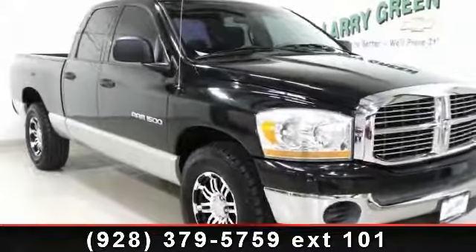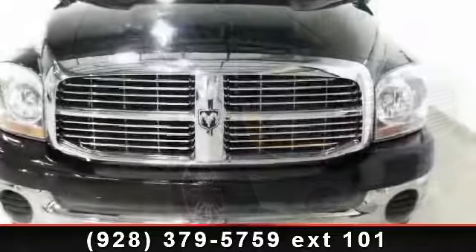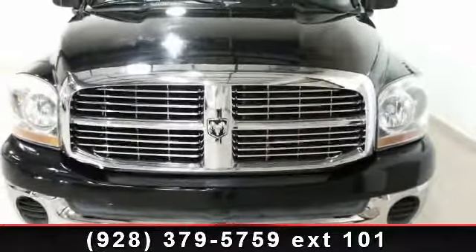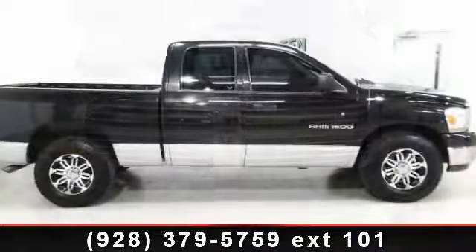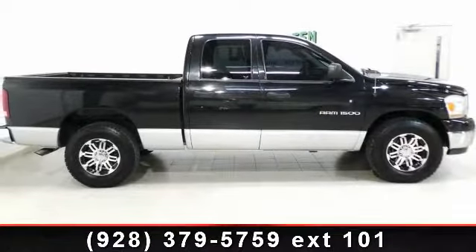Step into the 2006 Dodge Ram 1500 SLT. If you are looking for a first-rate auto, this one could be yours today. This vehicle comes with a reliable eight-cylinder engine, connected to a smooth-shifting automatic transmission.